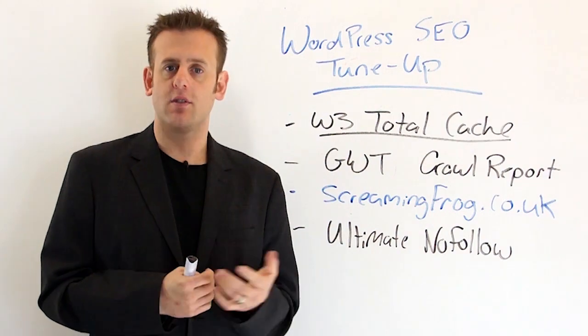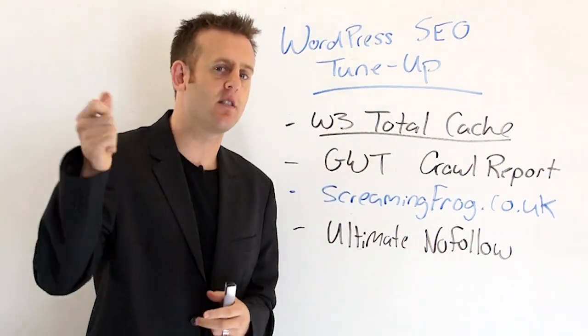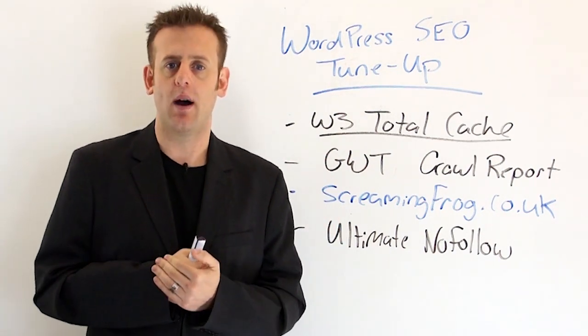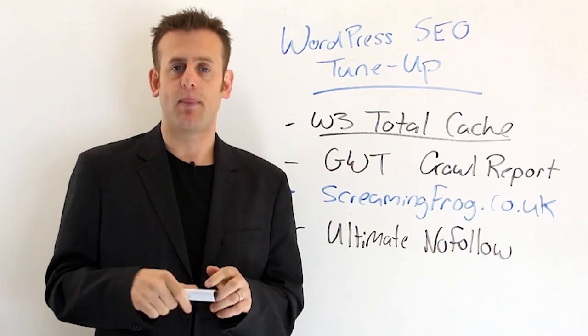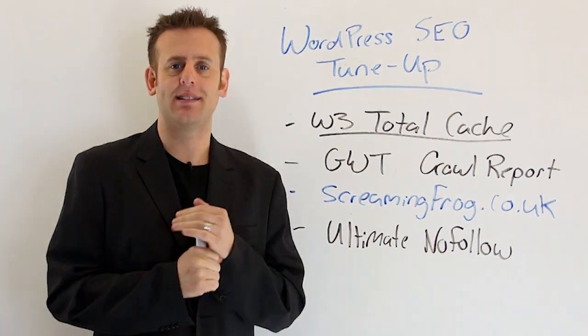Once you've gone through those last two lessons and tightened this up, your WordPress website is good to go. Now you just need to start adding content on a regular basis, get some good backlinking in place, and watch your rankings go up. Hope you learned something in this series — if you missed the last two, you can head back to my blog and find them there. Thanks very much everyone. Happy WordPress-ing.